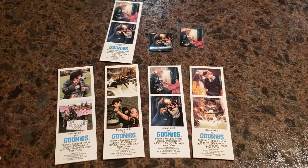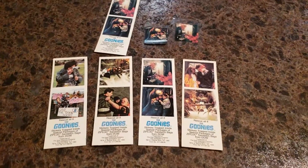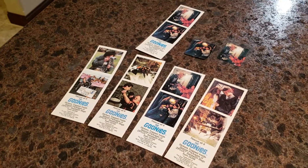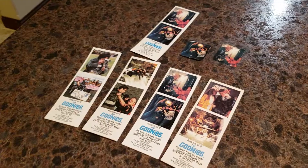Thanks for checking it out. Like I said, if you know anybody with the box, or you've got the box and want to sell it, I'm willing to buy — just contact me through YouTube. But again, thanks as always for checking out my Goonies collection. Until next time, I hope to have some pretty cool stuff to share. Thanks.